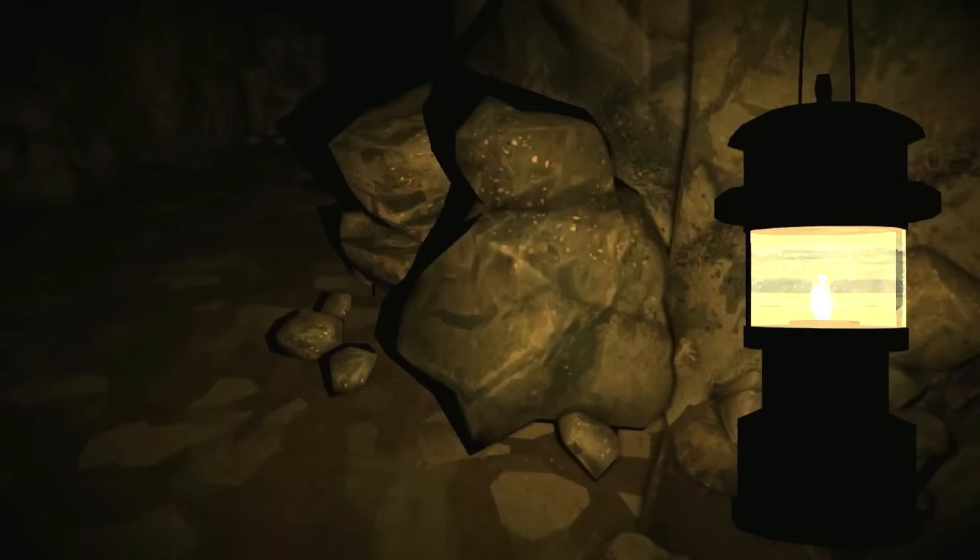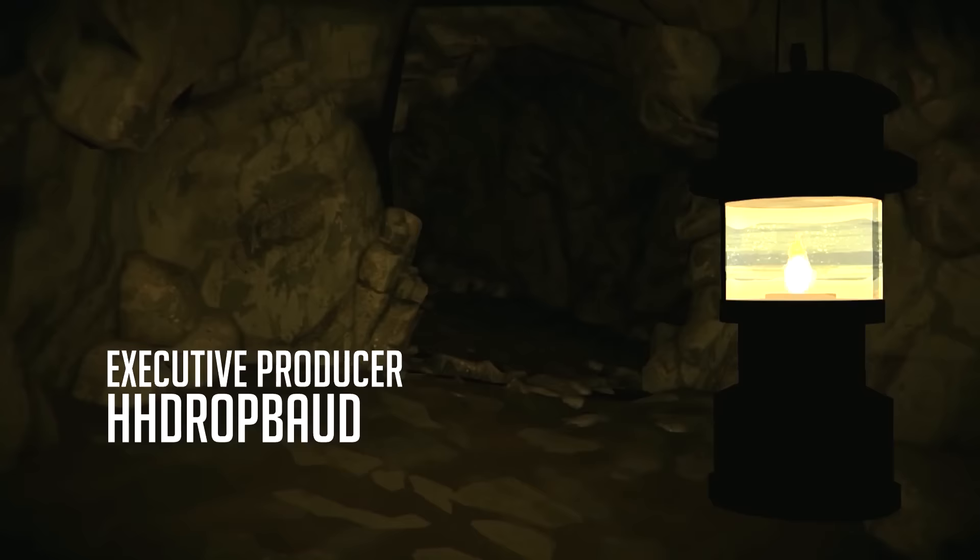Hey everybody, Accurize here. Welcome back to The Long Dark Iron Man of Timberwolf Mountain. This will be episode number three.